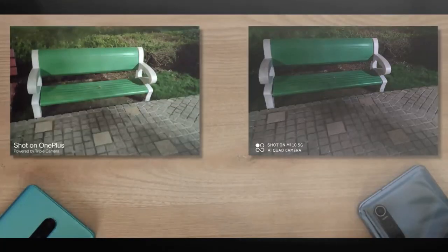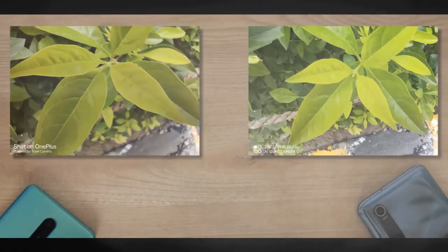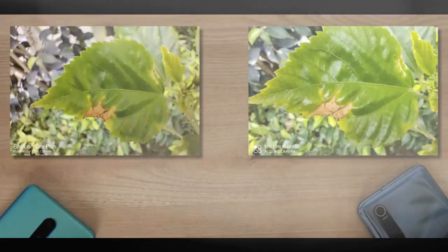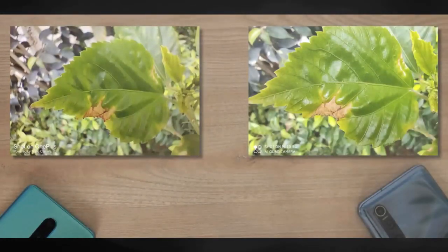Both phones have a macro lens and to be honest I don't really care about macro on phones because they're mostly bad, as is the case here. But if you have to know, the Mi 10's macro shots are definitely better — not by a big margin, but as this photo tells you, it's better.